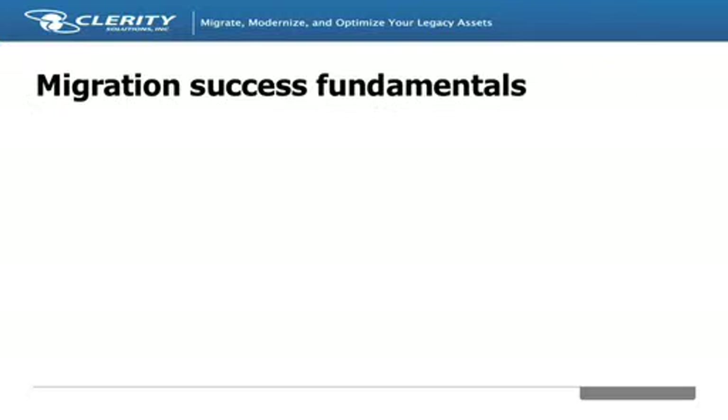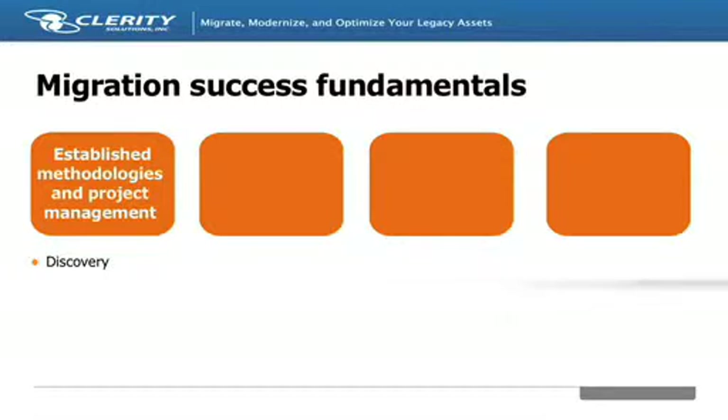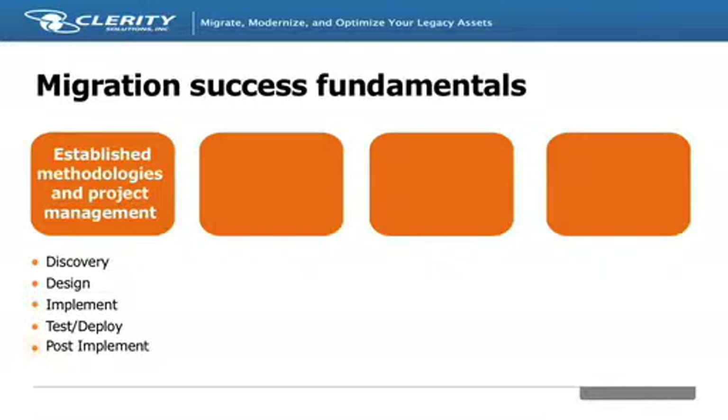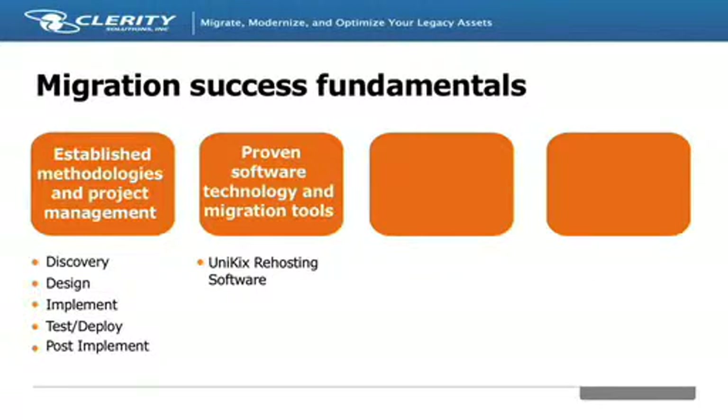The fundamental building blocks Clarity has applied to help clients reduce IT costs and optimize legacy environments are listed here. These technologies are applied where appropriate during migration and modernization projects. It starts with established migration methodologies and practical project management experience. Through an extensive discovery process, Clarity assesses the entire IT environment and helps organizations chart the right path forward. During the project itself, Clarity applies sound technologies, such as our award-winning Unikix mainframe re-hosting software and extensive transformation suite to re-host, re-engineer, and even rewrite code as appropriate.